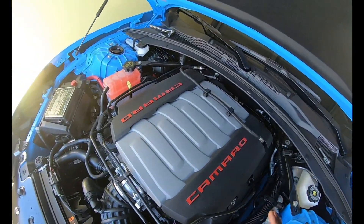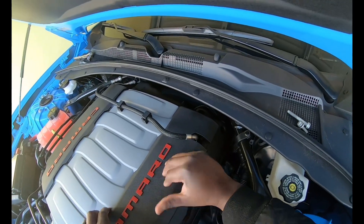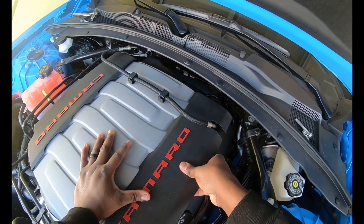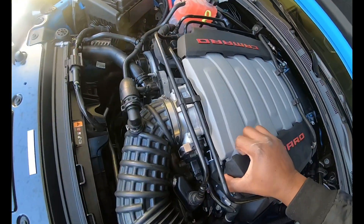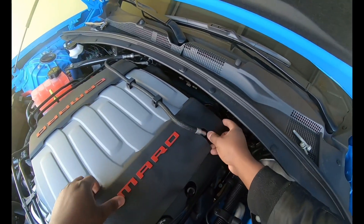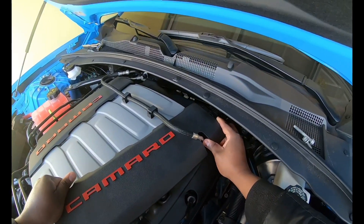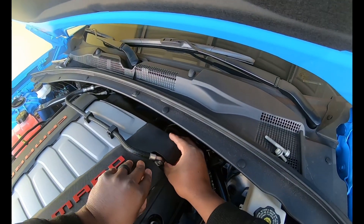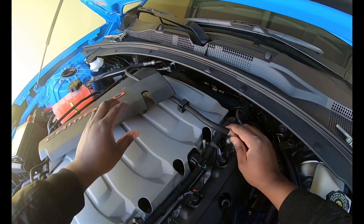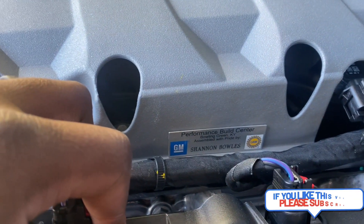Back to the Easter egg — so the Easter egg is right here. I'm about to pop this up. Hopefully I don't break it because on my last one I actually did break it. I don't want to do that to this one. Okay, I lifted it up on this side — now we're about to see it. I think I see it!